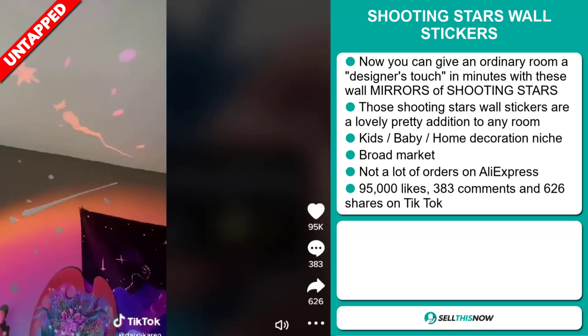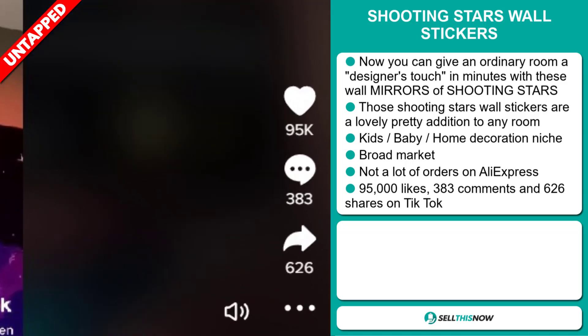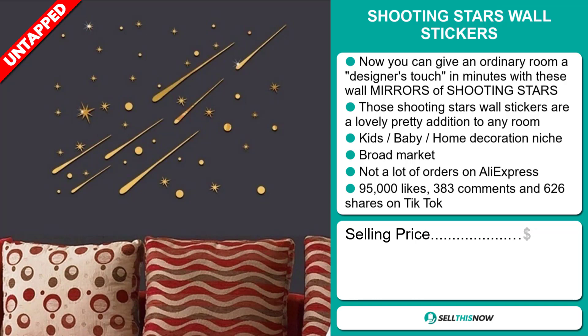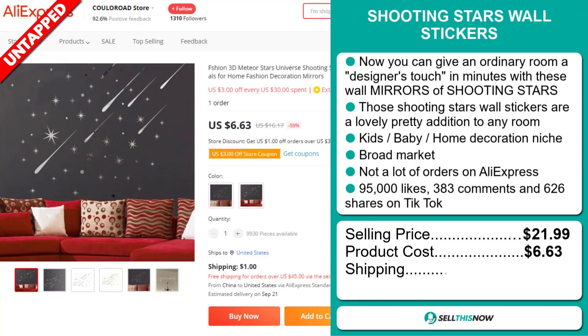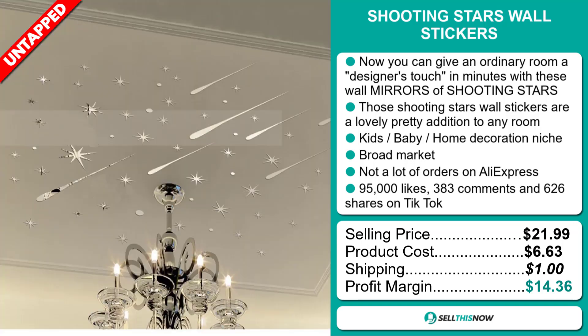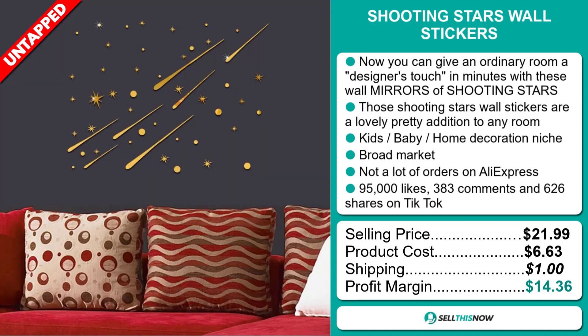The TikTok ad has 95,000 likes, 383 comments, and 626 shares. The selling price for the Shooting Stars Wall Stickers is just under $22, whereas the product cost is only $6.63. Shipping will set you back $1, so you're looking at a good profit margin of $14.36. Sell this now!